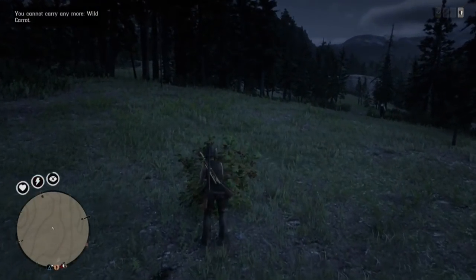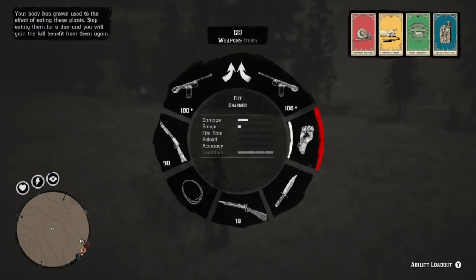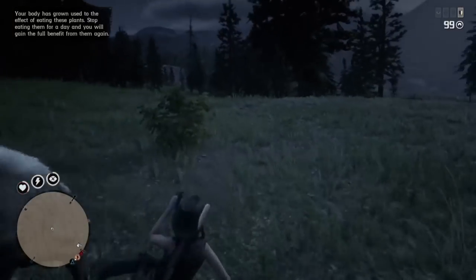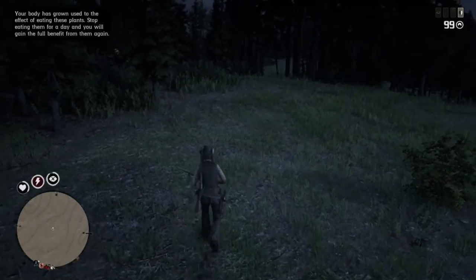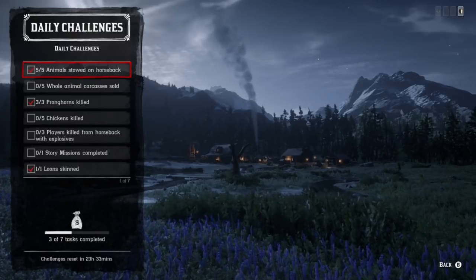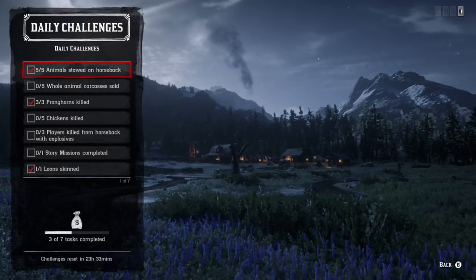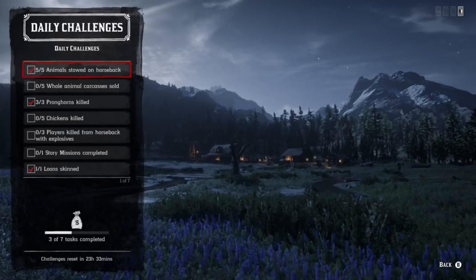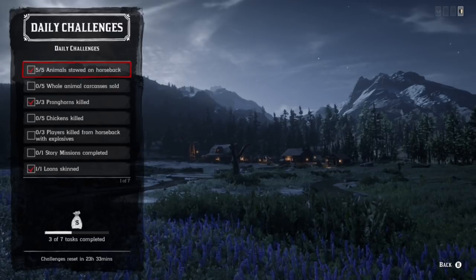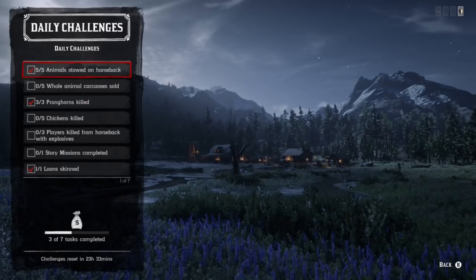In this video I'm covering daily challenges — loons, pronghorns — and showing a great location to get five of these done at once. One of my daily challenge videos wouldn't be complete without animals giving me trouble, but they gave me the usual respect. The challenges are: animals stored on horseback, whole animal carcasses sold, pronghorns, chickens, plays killed on horseback with explosive, story missions completed, and loons skinned. I'll show you a location to knock out five of these simply and fast.